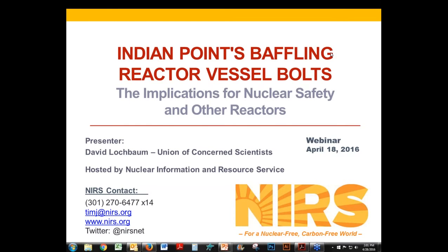NIRS felt it was important to hold this webinar to give people in New York and elsewhere around the country some information and perspective about the nature of the problem discovered at Indian Point 2 and what its implications may be for nuclear safety across the country. NIRS is a national environmental organization that watchdogs the nuclear industry, and we've been active in efforts to close the Indian Point nuclear power plant for several years.